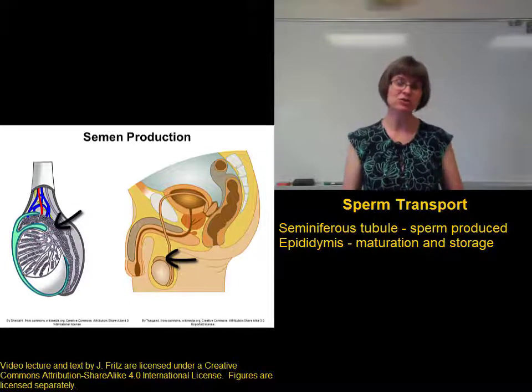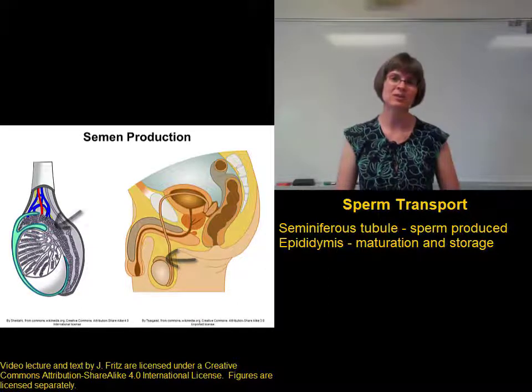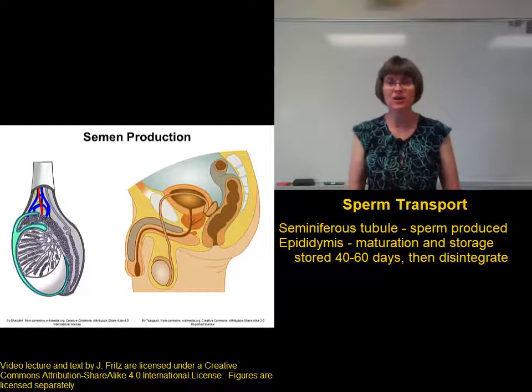Until an actual ejaculation, sperm remain in the epididymis. It takes sperm about 20 days to mature in the epididymis, and they can stay there for anywhere between 40 and 60 days. After that, the sperm break down and disintegrate, and they're reabsorbed by the epididymis.